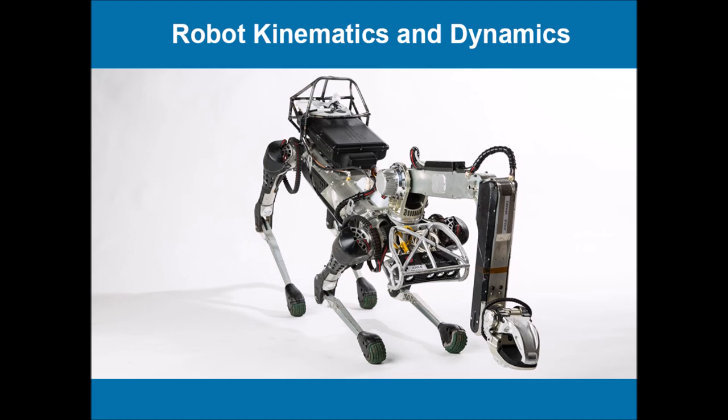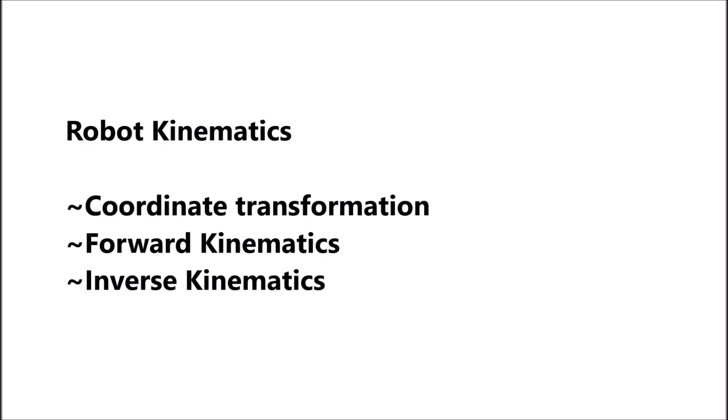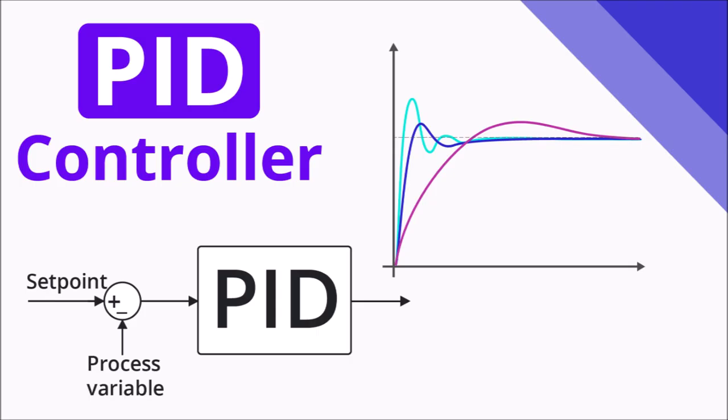Eighth, robot kinematics. There are three major concepts that you need to learn: coordinate transformation, forward kinematics, and inverse kinematics.